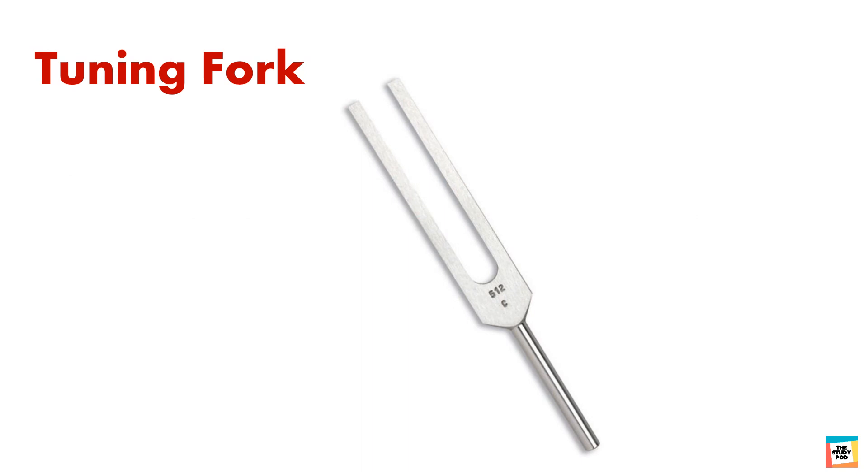Let's observe a tuning fork. A tuning fork serves as a useful illustration of how a vibrating object can produce sound. The fork consists of a handle and two tines. When the tuning fork is hit with a rubber hammer, the tines begin to vibrate.